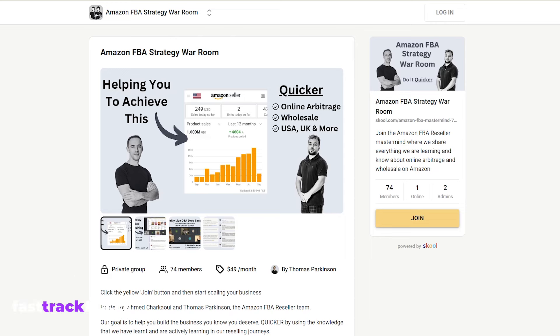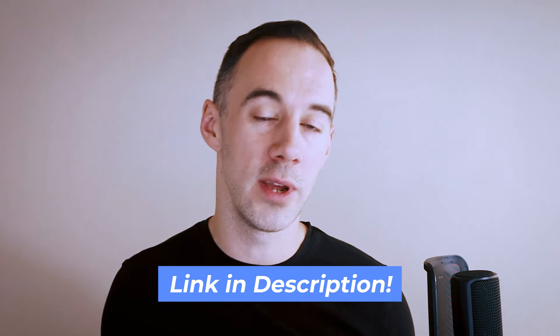You can join our community, the Amazon FBA War Room. We are currently ranked number one for the best reselling community on the school platform. I'll drop a link down below where you can join us.